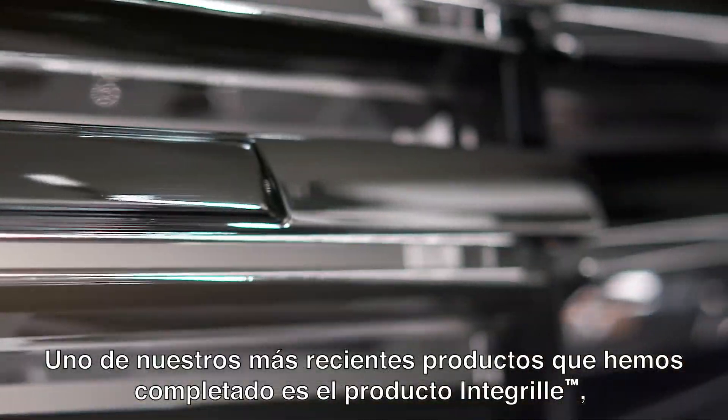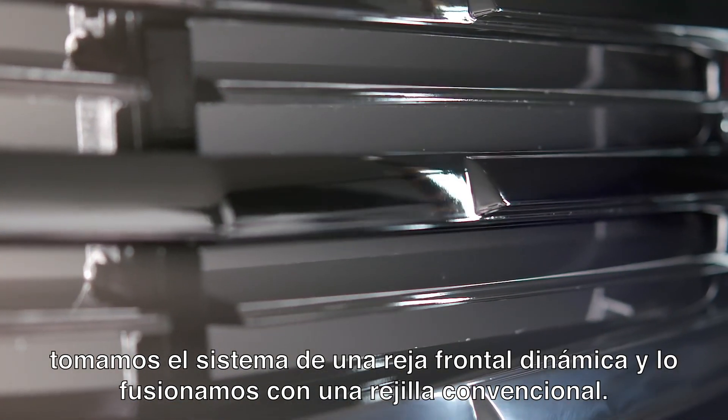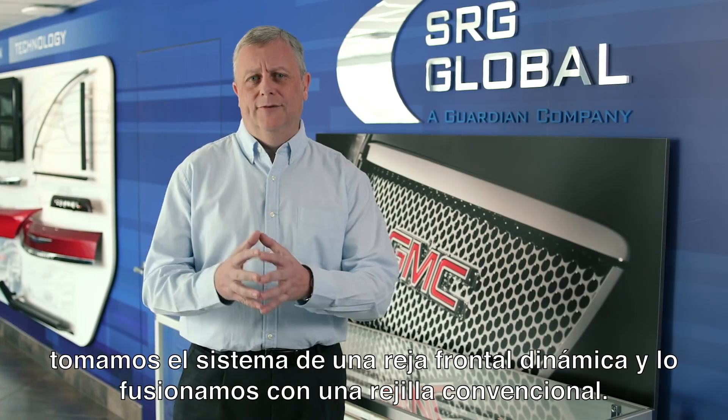One of the most recent products that we've completed is our integral product. We take an active grill system and a conventional grill and we fuse the two together.